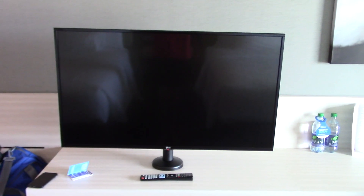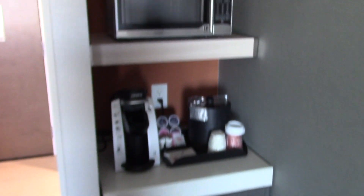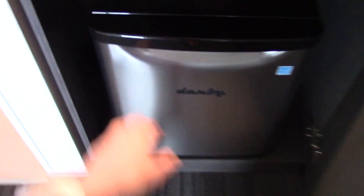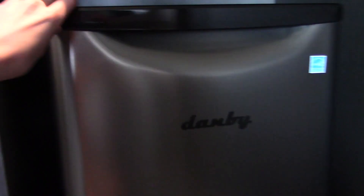Flat screen TV. Some storage underneath the TV and some more storage right there. Here's a little place to store some stuff, or you can sit there too. Here's a little area where you have the microwave, coffee maker, ice bucket, coffee, cups and napkins, and a mini fridge. It's pretty small, smaller than usual, but it works.